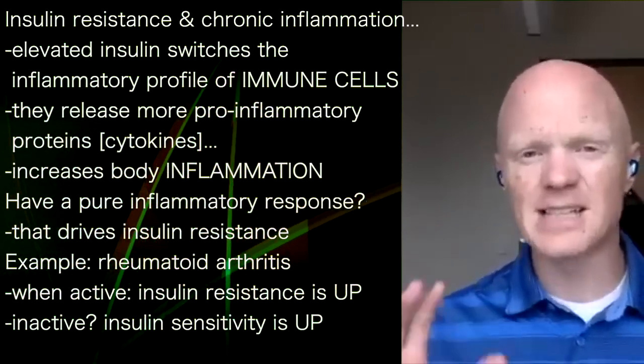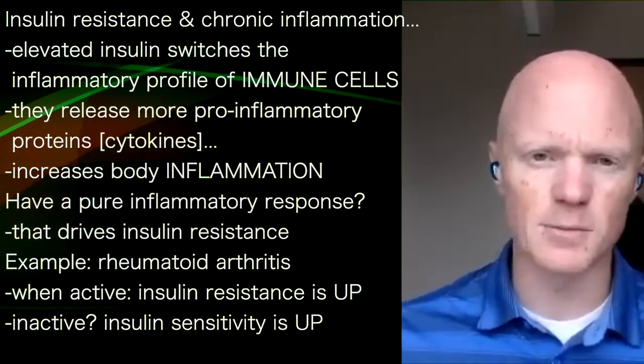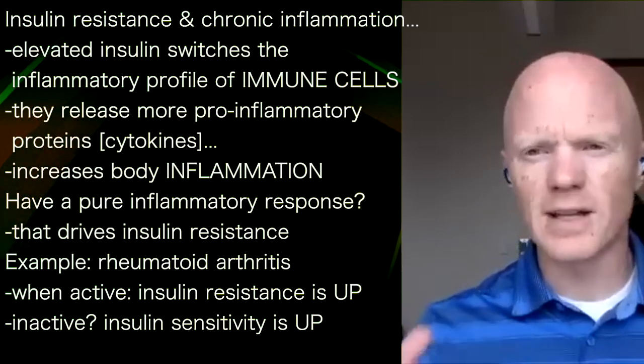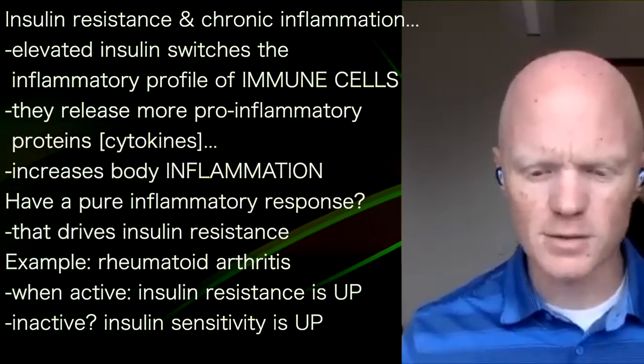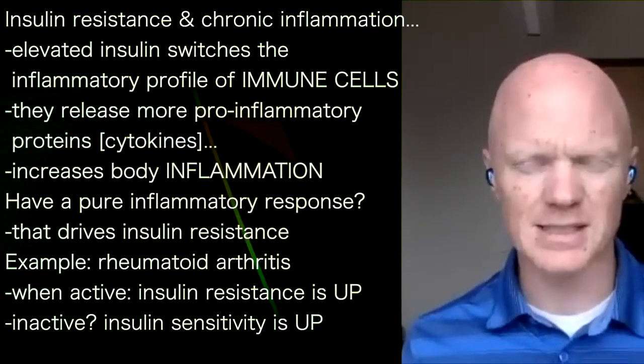And so indeed, that is one of the relevant pillars of chronic insulin resistance — it is inflammation. Without a doubt, chronic inflammation is one of the causal variables of long-term clinically relevant insulin resistance.